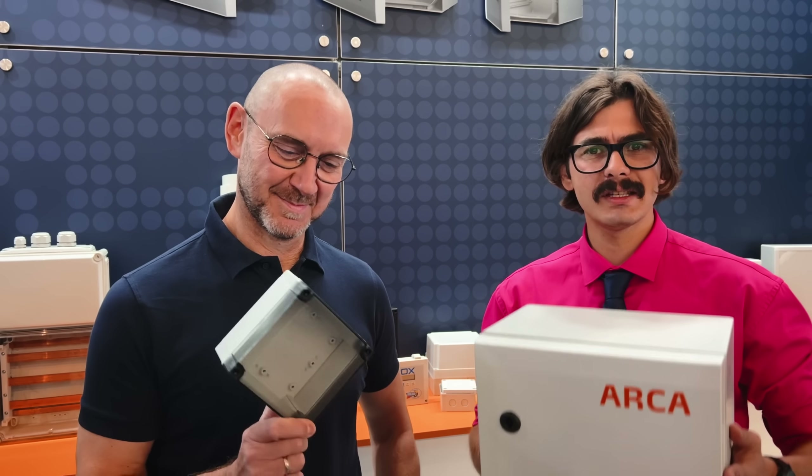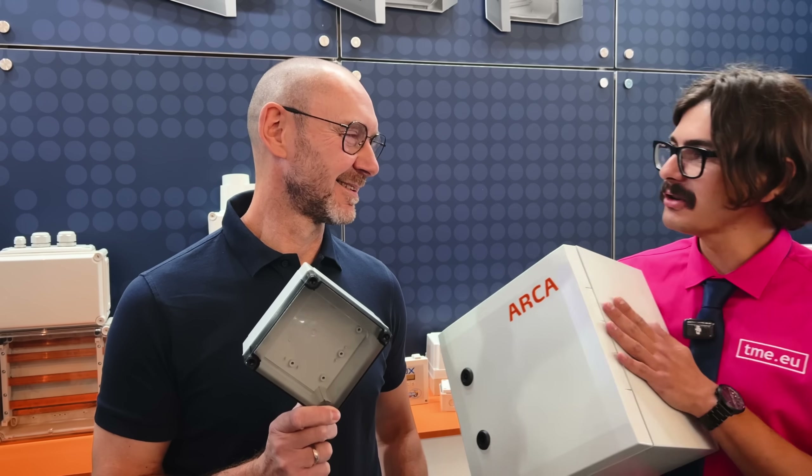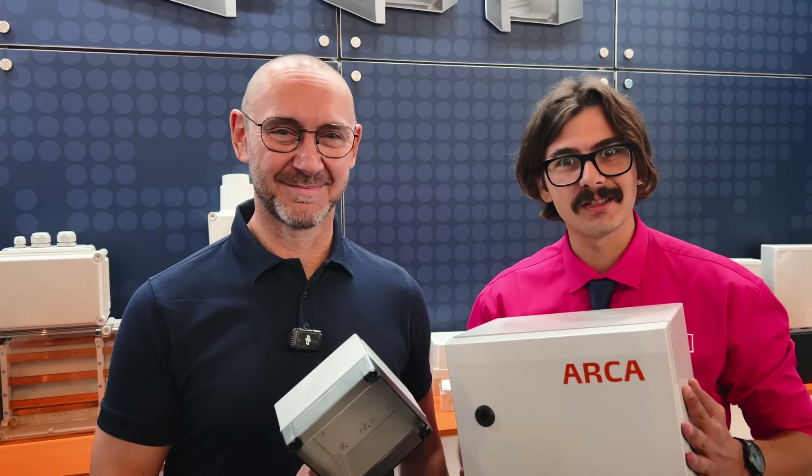So here you have it — whether it's windy, snowy, or dusty, pick Fibox enclosures because they are trusty.